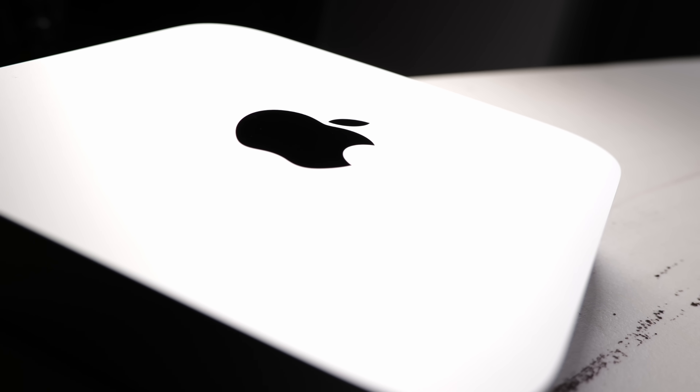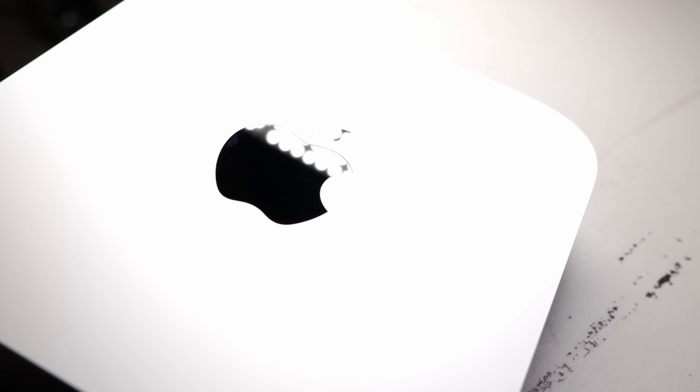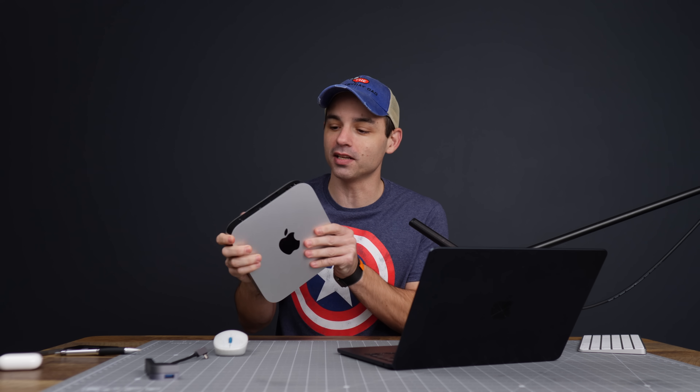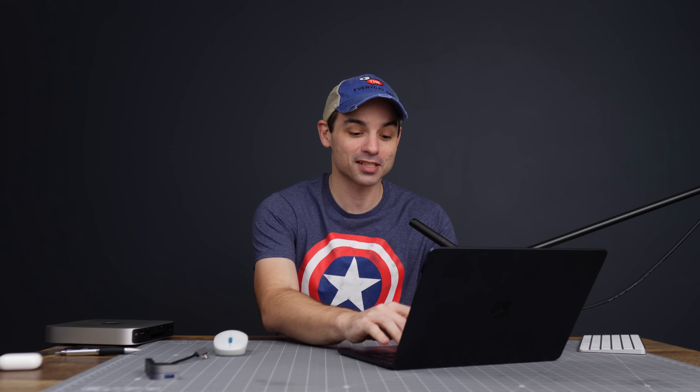I love the Mac Mini — it's my favorite computer, one of the best computers that Apple makes, especially since they moved over to Apple Silicon. It's been fantastic. This was my constant companion for about a year running all of this YouTube stuff, and I imagine the M2 will be able to do something very similar.